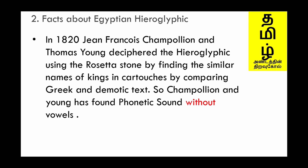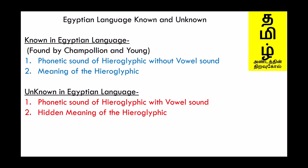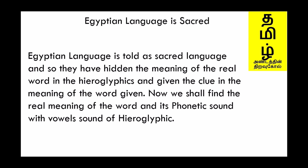Champollion and Young found the phonetic sounds without vowels. Please note: the phonetic sound of hieroglyphics without vowel sound is found, and the meaning of the hieroglyphics is found. What remains unknown is the phonetic sound of hieroglyphics with vowel sound, and the hidden meaning of the hieroglyphics. Egyptian language is called a sacred language, and they have hidden the real meaning of words in the hieroglyphics, giving only a clue in the surface meaning. Now we shall find the real meaning and phonetic sound with vowel sound.